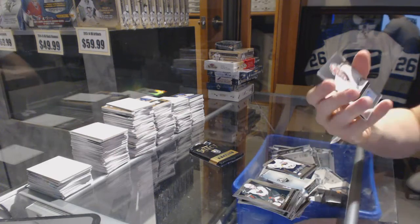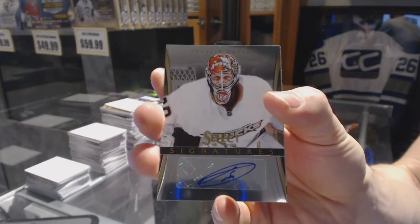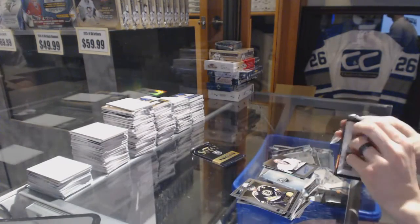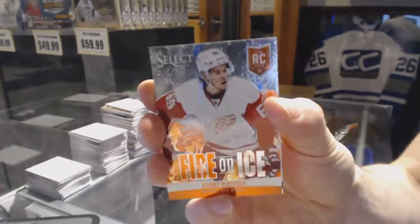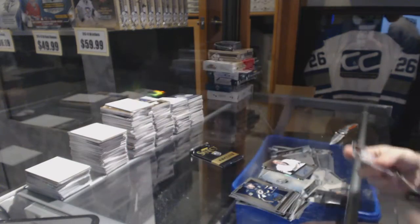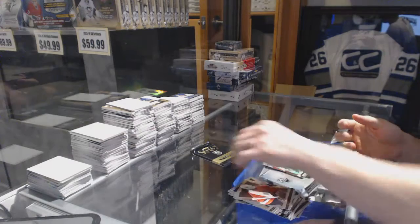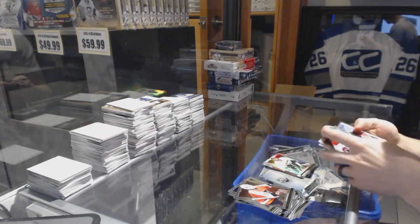We've got a Select Signatures for the Anaheim Ducks, Timo Peelmeyer. Fire on Ice for the Detroit Red Wings, Danny DeKaiser, and a rainbow for the Ducks, Jonas Hillary.